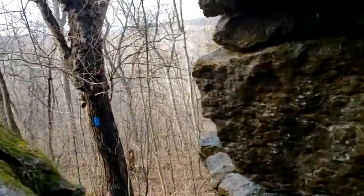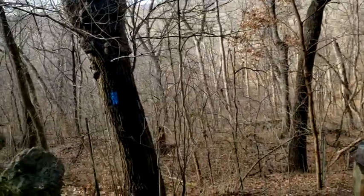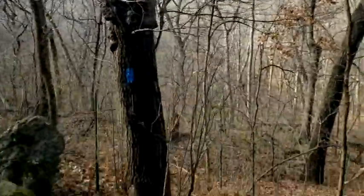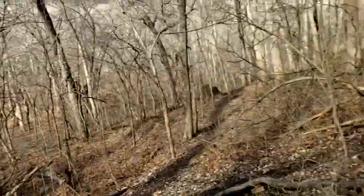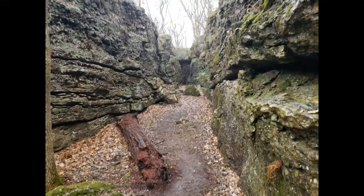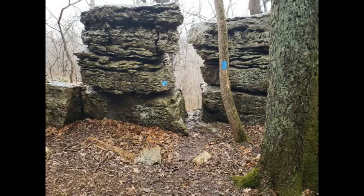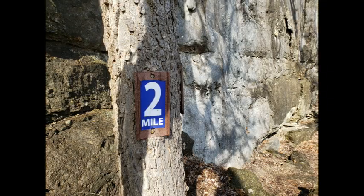I'm guiding this kid out ahead of me — I can hear them. I'm going to show you what this came to. They come out down there. Pretty cool.